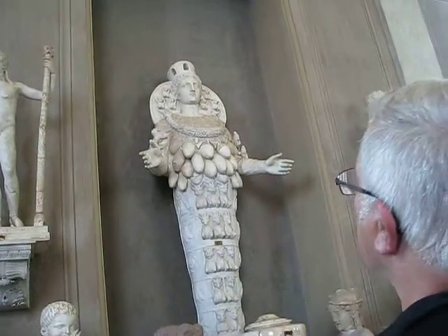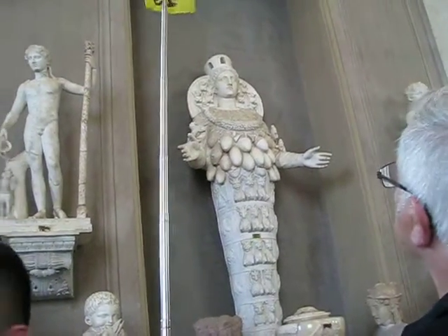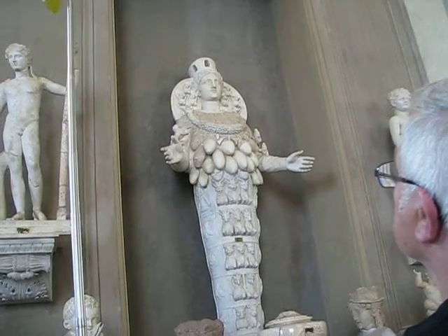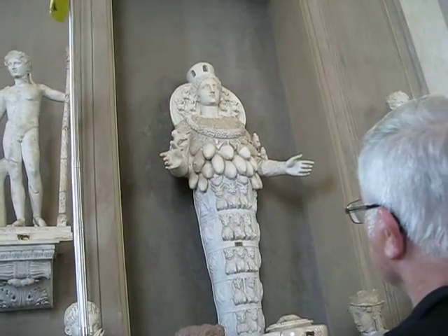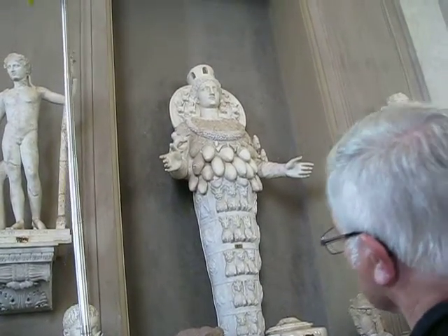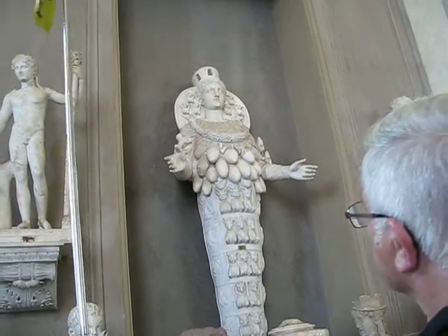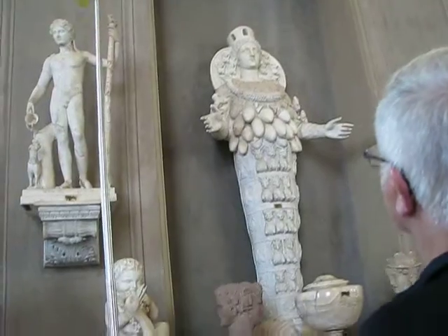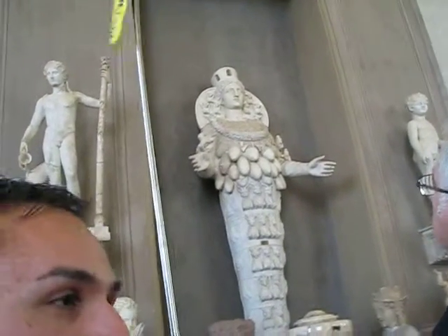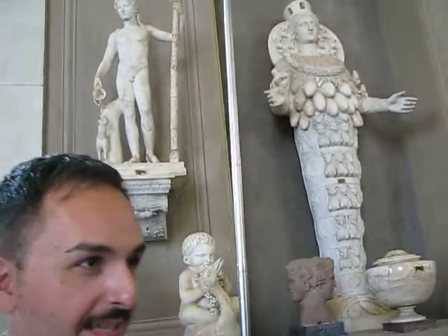What is she wearing for you? She said fruit, melon, right? She said she's the goddess of fertility. Anybody else has another idea about what she's wearing? She's wearing eggs, breasts, and testicles — bull's testicles. And in fact, when you see Diana dressed like this, it's because she's the goddess of fertility, as you said.